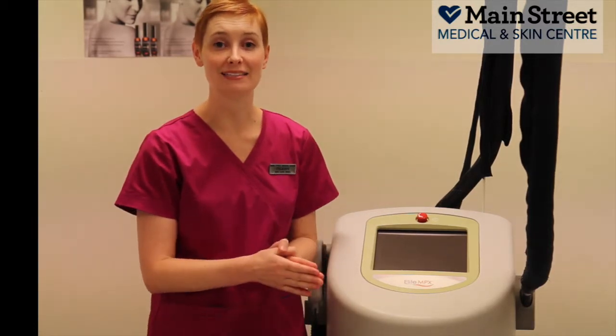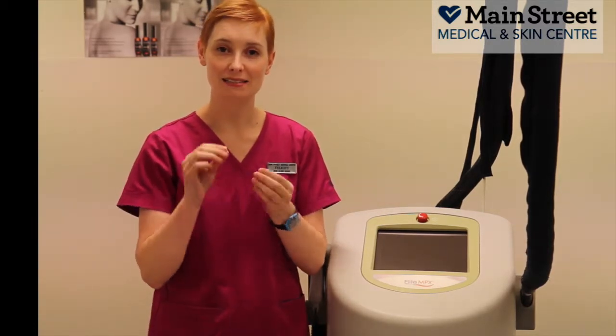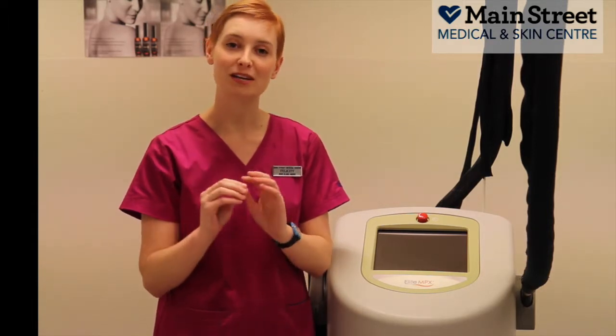At Main Street Medical and Skin Centre we have the MPX Elite. The MPX can specifically target areas of pigmented skin, make them turn into a tiny little scab and then fall off. The treatment of pigment is relatively pain free.